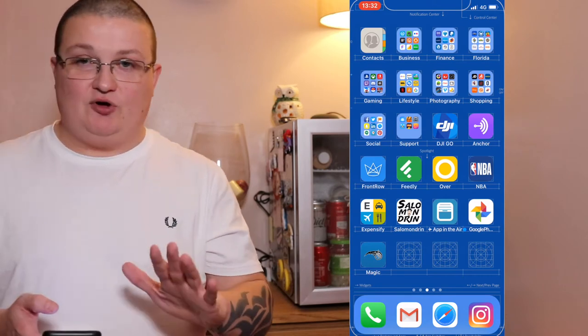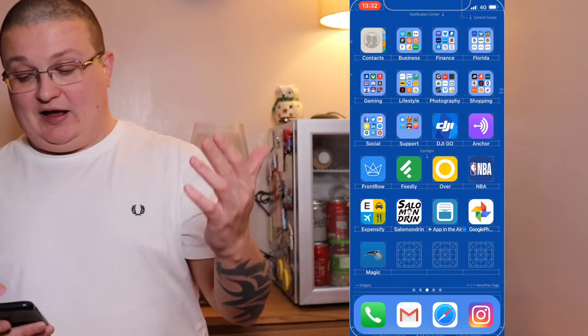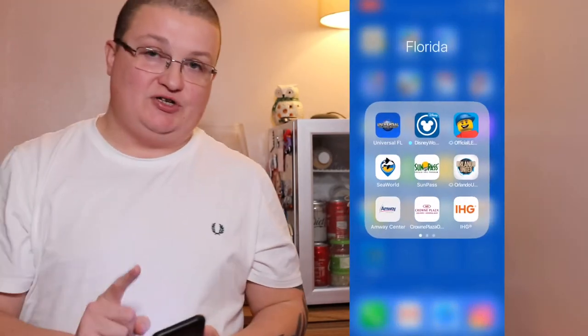Next is a finance folder — I won't go into that too much. I've got ClearScore which allows me to check my credit score, and then all my banking apps. I do have a dedicated Florida app as well.